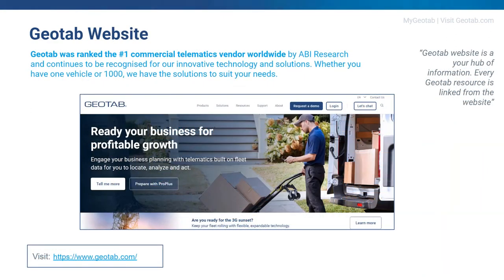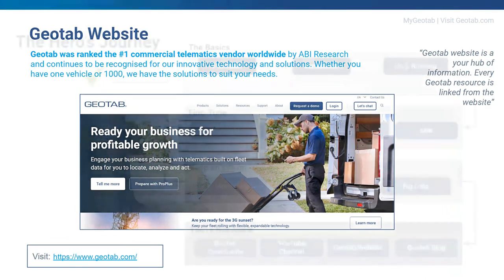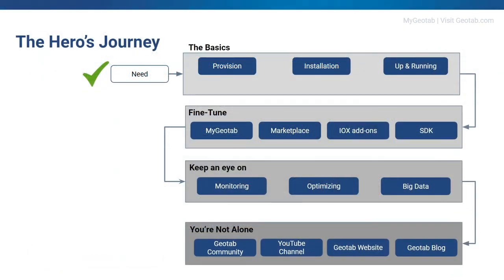The Geotab website is your hub of all information — every Geotab resource is linked from the website, so you can get to all the previous channels I spoke about from there. There's also a contact page so you can fill in your details and one of our colleagues will get back to you. And remember these four points of the hero's journey: the basics — simple install and getting up and running; fine-tune your solution by making it your MyGeotab; keep an eye on things to make the improvements and savings you desire; and you're not alone, as we have many resources to help you.